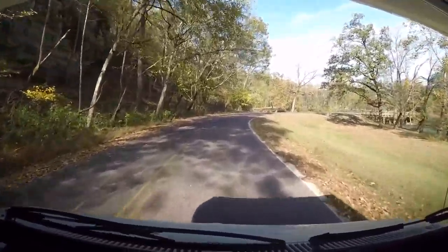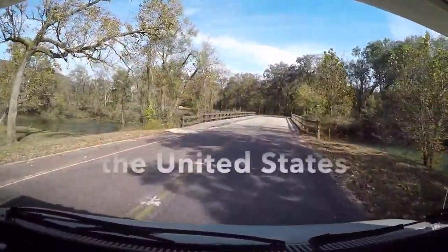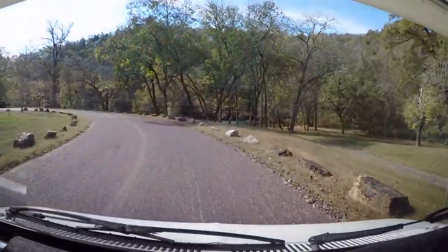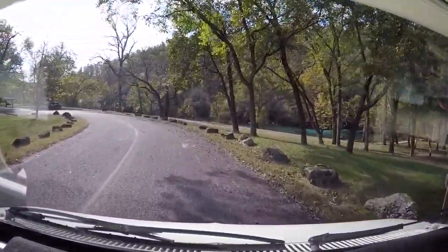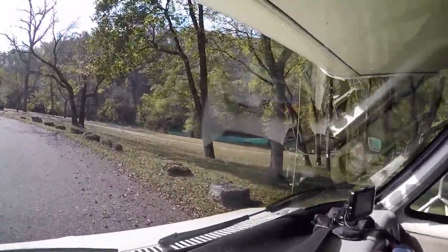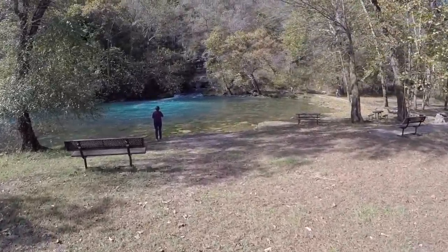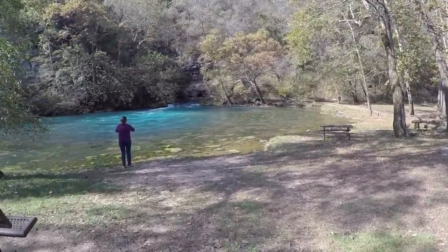Is this bridge here? Is Camp Rose open? Maybe that's the big spring — look at that color. Big Springs, Missouri. Look at that. Can you believe the color of that water?